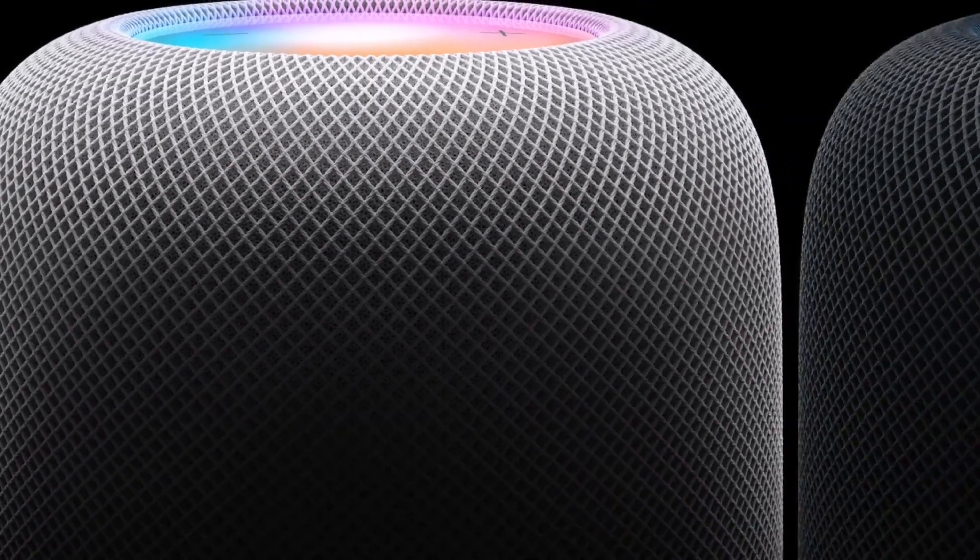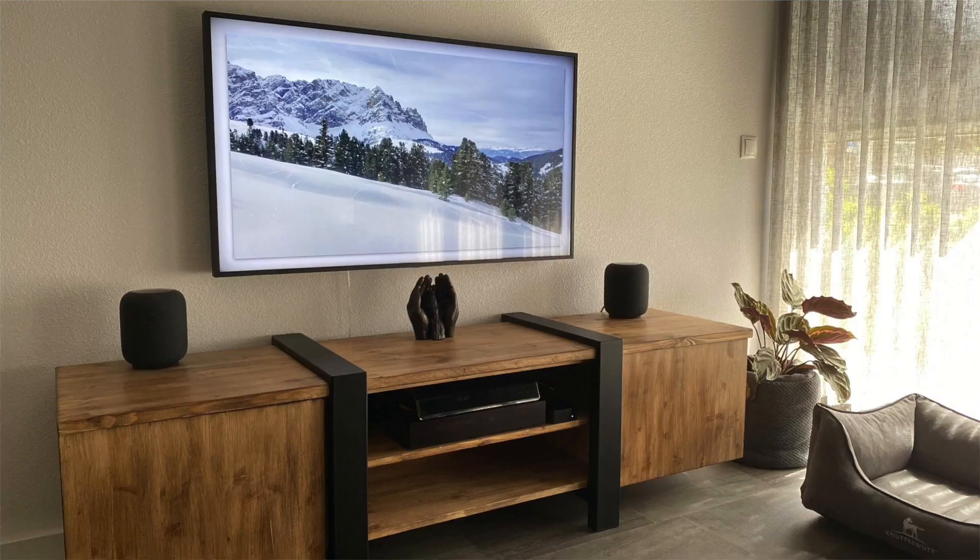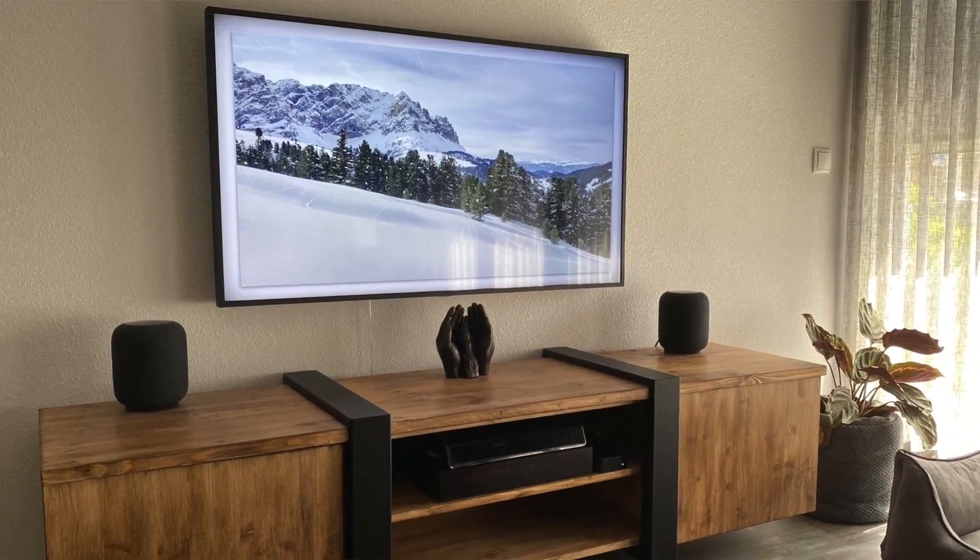Hey everybody! HomePods are great home speakers whether it's a HomePod Mini in your bedroom or a stereo pair in your living room. They deliver rich sound and a decent smart home experience. In this video, I'm going to go over some of the most popular options and settings so you can get the most out of your HomePods.